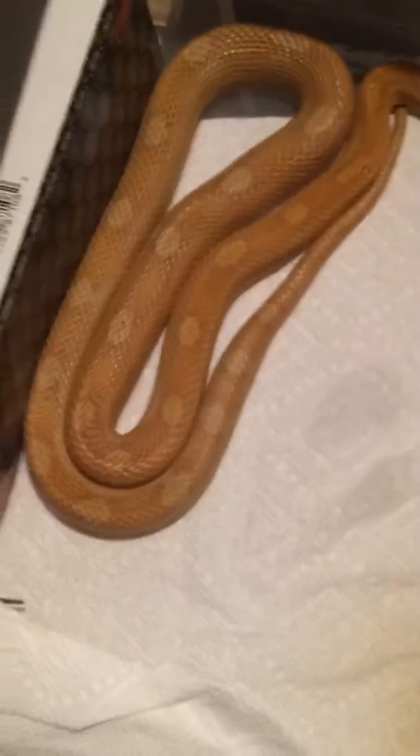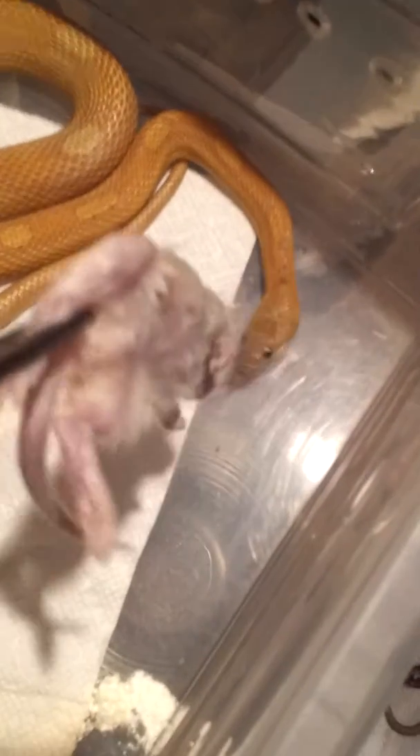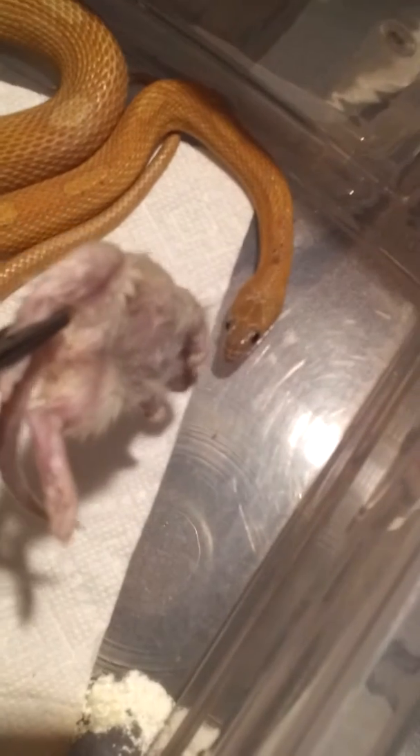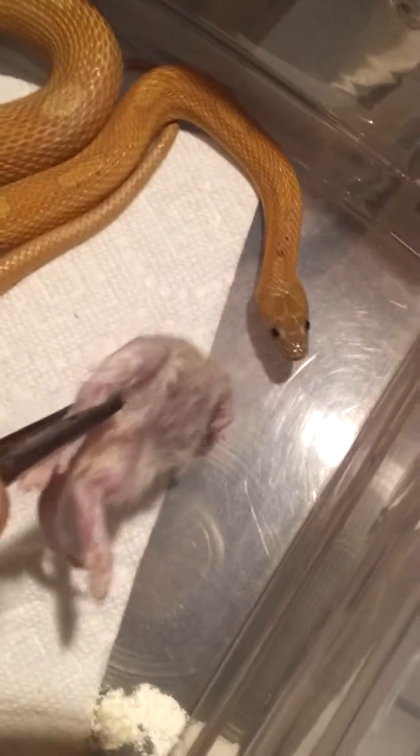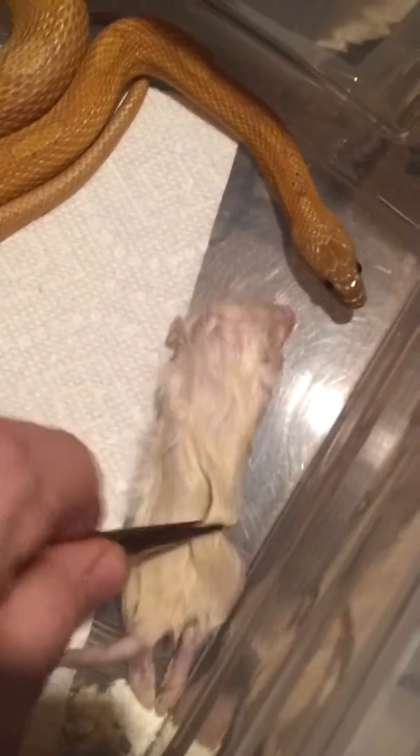She's doing very well, pounding back the weanling rats like nothing — every fourth day or so. Last feeding was Saturday, today's Tuesday, so I'm not sure if she's even gonna eat. Hopefully she does.